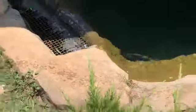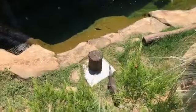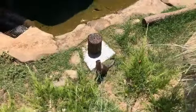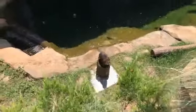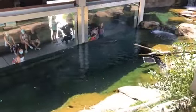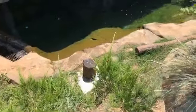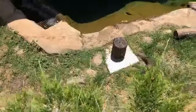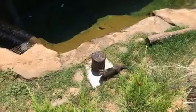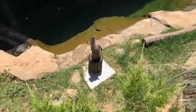The training session is important for the otters' exercise, mental stimulation, and relationship-building with our keepers. Faith made a great observation spotting the plastic duck decoy on the side of the habitat — that is enrichment for the otters. Enrichment comes in many forms: novel objects, food, and training. The otters are doing a great job out there.